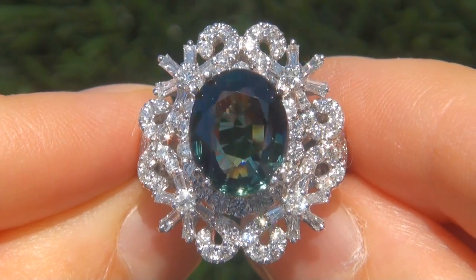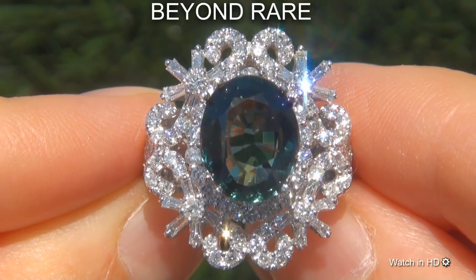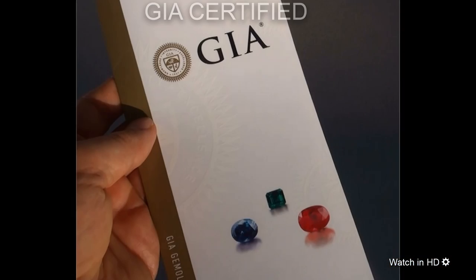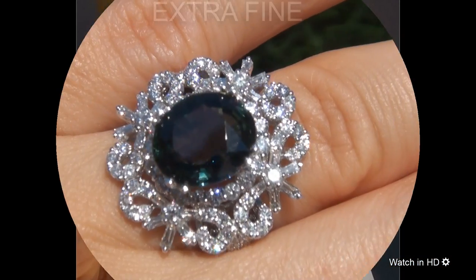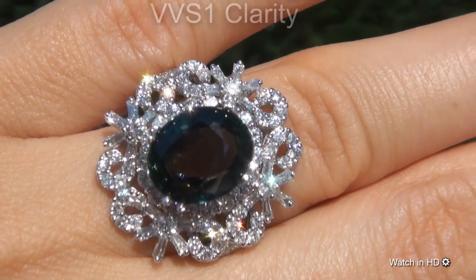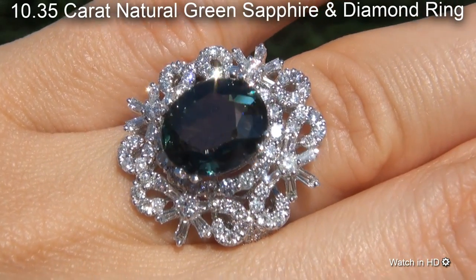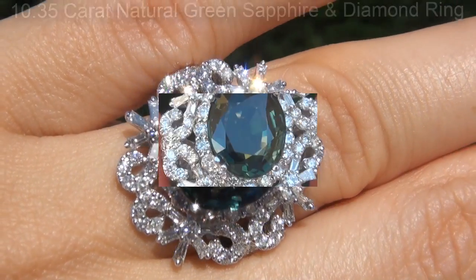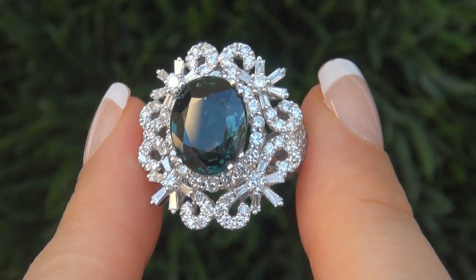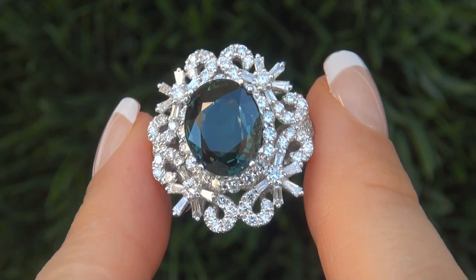Welcome to Certified Jewelry. Just in from our consignor is this beyond rare, investment grade, GIA certified, extra fine, unheated and untreated, VVS1 Clarity, 10.35 carat natural green sapphire and diamond ring. It is a genuine solid 18 carat white gold vintage ring from a local estate collection.